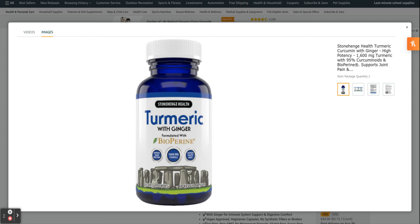Stonehenge Health doesn't cut corners, as you may experience with other lower quality products. We don't use fillers, binders, or synthetic ingredients of any kind. Only 100% all-natural ingredients are used to make all Stonehenge Health products.